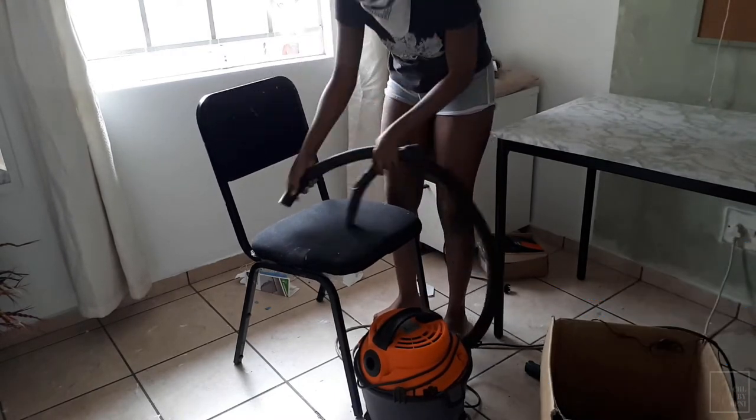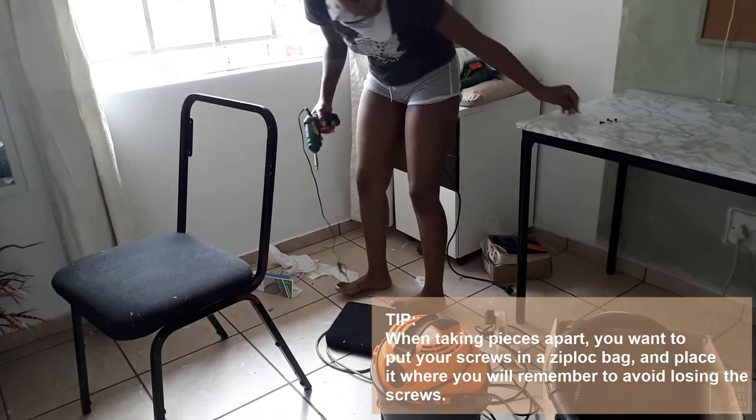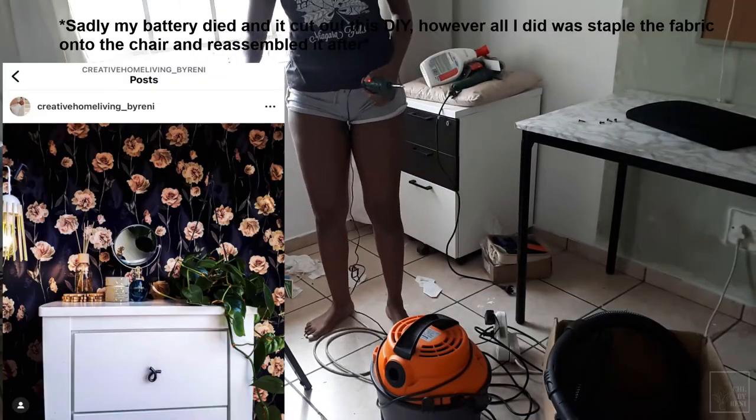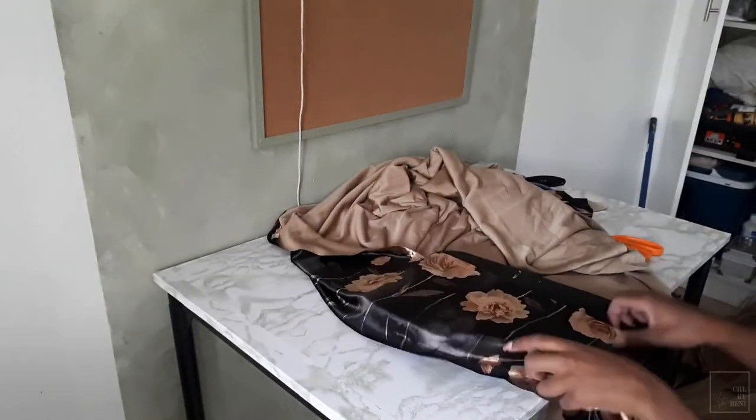For the chair, I always had these fabrics I was using as backdrops, but since I haven't been shooting content that needs backdrops, I'm going to take one of these fabric pieces — a nice floral pattern — and use it for my chair. I'll take apart the chair, place the seat piece on the fabric, cut the length I need, and then use staples to put it together. You could upholster it, but I wanted this to be DIY-friendly for those who don't have a sewing machine.